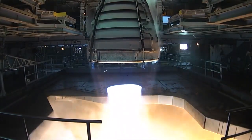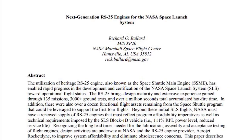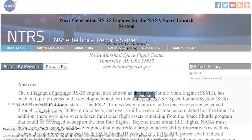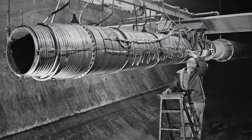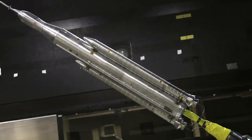For more detailed information about NASA's RS-25 engines, you can find the conference paper titled "Next Generation RS-25 Engines for the NASA Space Launch System" on the NASA Technical Report Server, or NTRS. The NTRS is one of the world's largest repositories of aerospace STI and features records ranging from the NACA era to today's cutting-edge research.